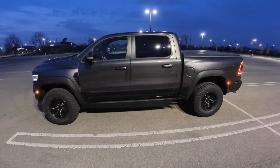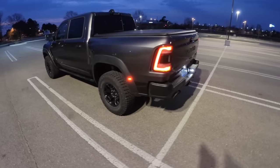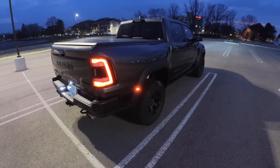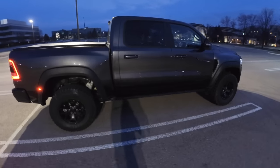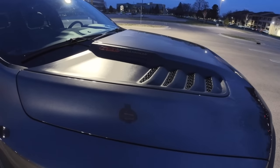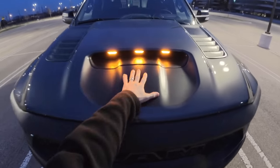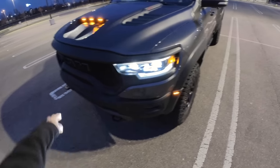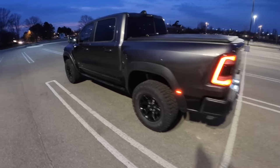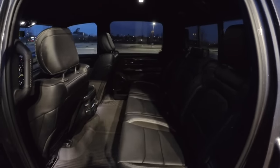Let's walk around the TRX one more time. These massive 325/65R18 tires, the exhaust sounds phenomenal, the wide fenders — this thing just towers over every other vehicle on the road. Under the hood is a 6.2-liter supercharged V8 Hellcat motor making 702 horsepower. Look at these lights on the hood and two recovery hooks up front. I also think the Ram 1500 is the best truck in its category, and this just builds upon that — it's incredibly spacious and luxurious inside.